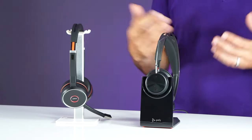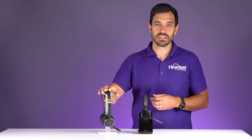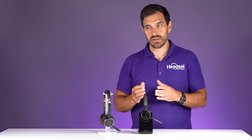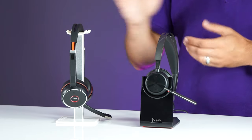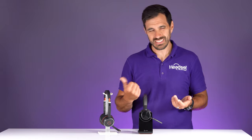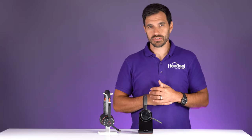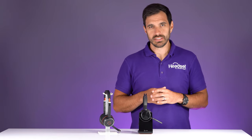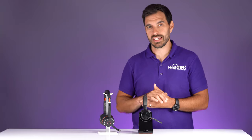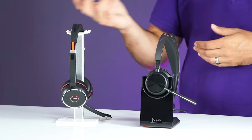Now let's talk about battery life — both are very comparable. You have 19 hours on the Poly versus 18 hours on the Evolve 75, both with ANC and the busy light off. You also have 40 hours of listening time on the Poly versus 17 hours on the Jabra. It's going to last you a full working day. Battery for Poly is the better one, so it gets a 10 and Jabra gets a 9.